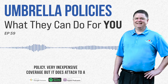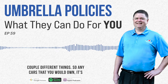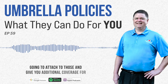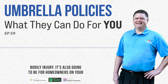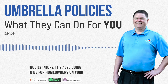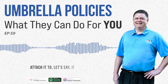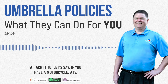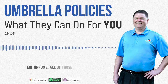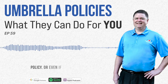Very inexpensive coverage, but it does attach to a couple different things. Any cars that you own, it's going to attach to those and give you additional coverage for bodily injury. It's also going to attach to homeowners on your personal liability. You can also attach it to a motorcycle, ATV, motorhome — all of those things can be attached to the umbrella policy.